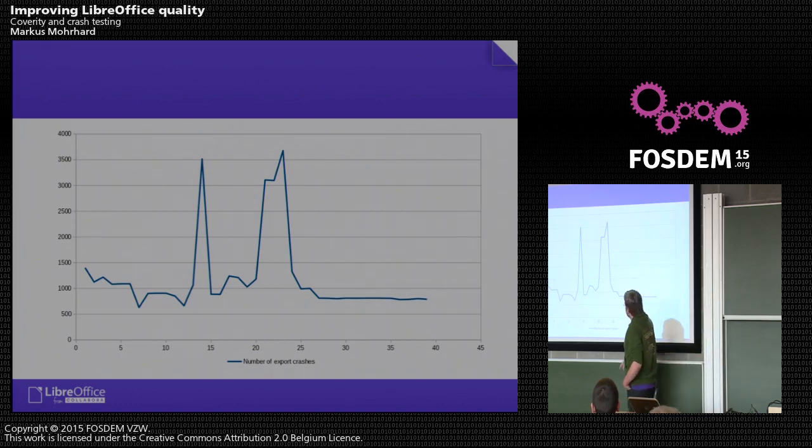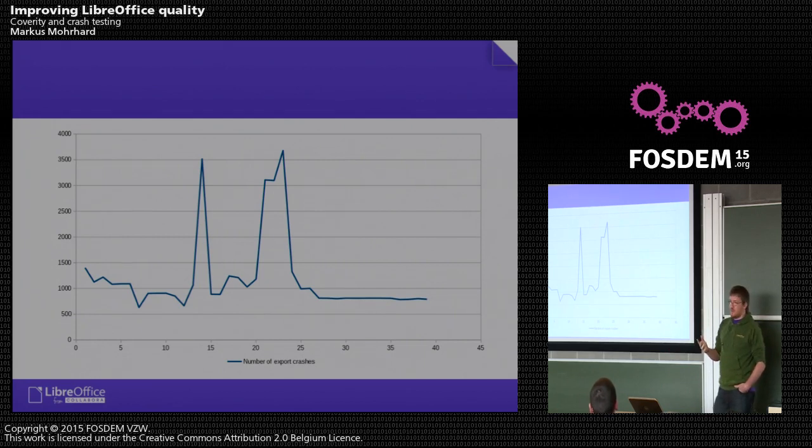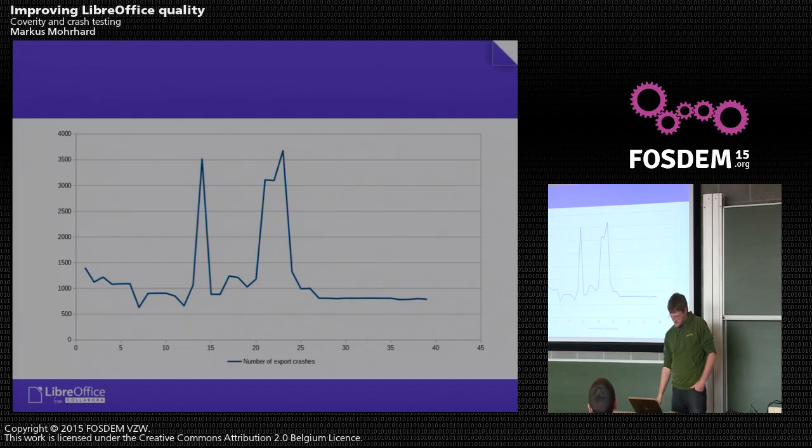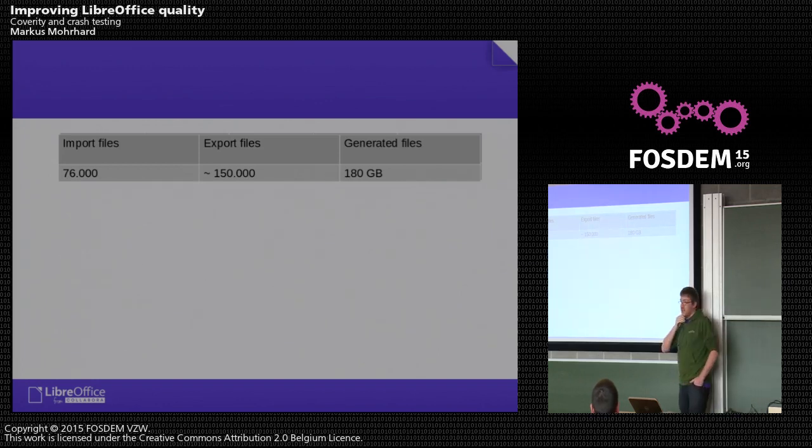For export it's not on a logarithmic scale, and it's not as good yet, but we made some progress. Sometimes there are spikes where something stupid was added, and we immediately realized it and went back to the old code. We are now at about 700 export issues. We import 76,000 documents and export about 150,000 documents, generating about 180 gigabytes of files — taking a bit more than a day. Most of the time is actually spent in validation of the documents, not in import or export. We use ODF Validator for ODF documents and OfficeOTron for OOXML documents.